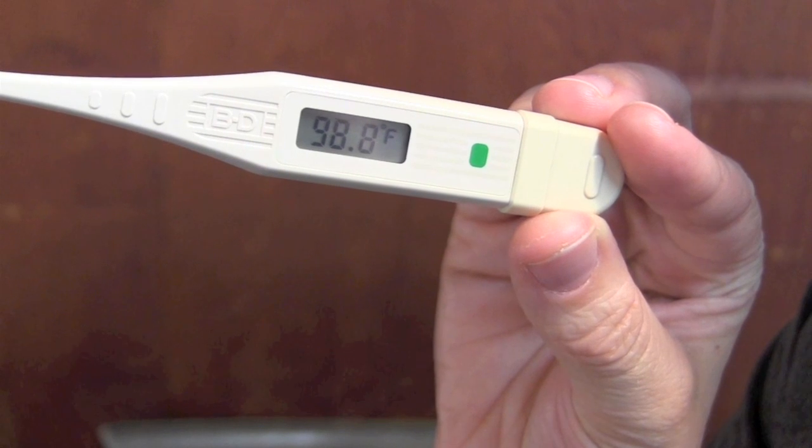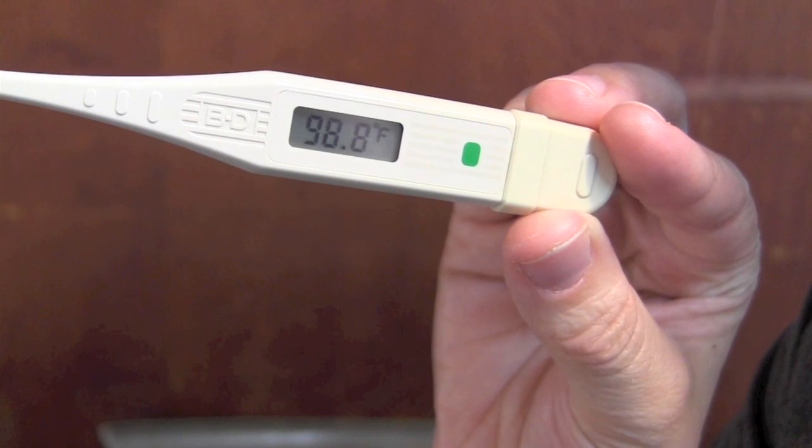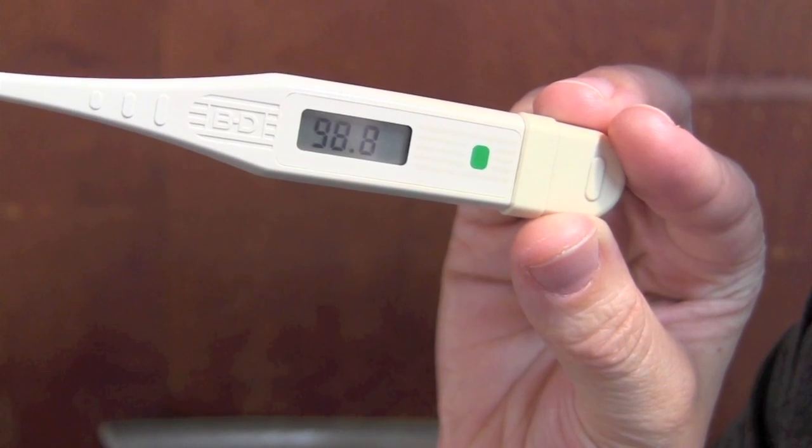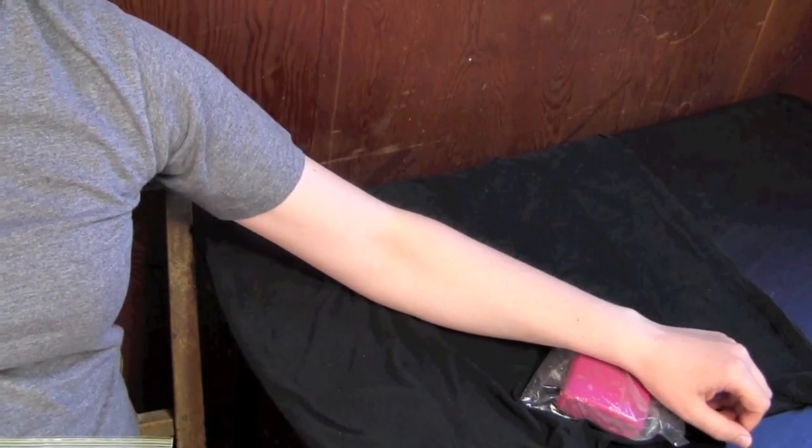Within a degree or so of 98.6 is still considered normal, and despite how cold I feel, I haven't actually gotten any colder. How did my body do this? It made me feel cold and want to warm myself up by shivering — little muscle movements that generate heat.